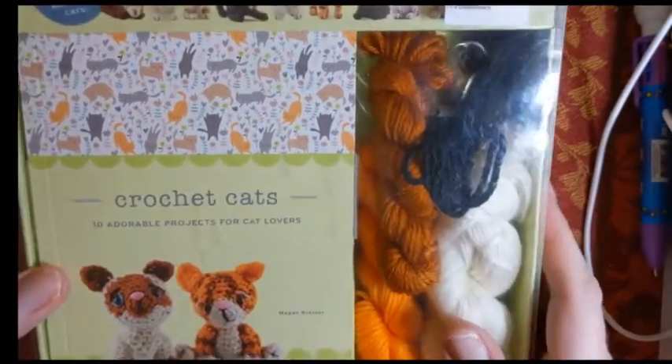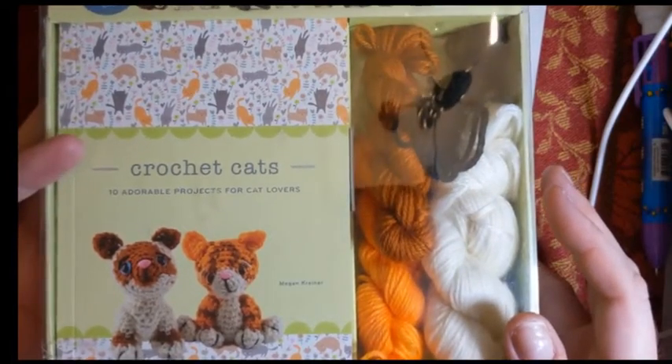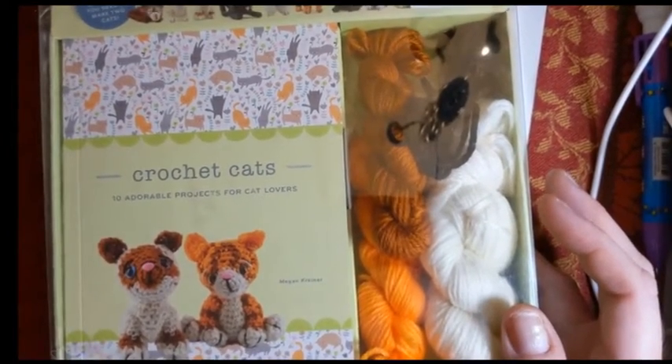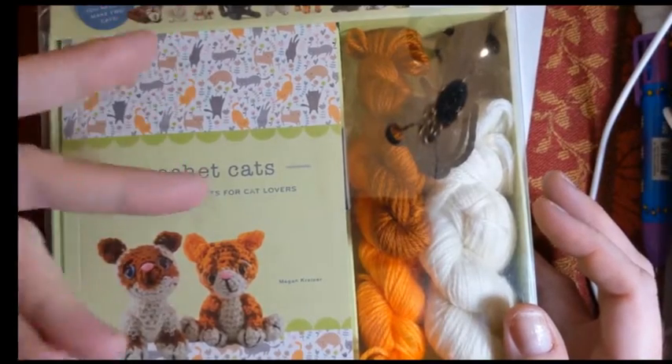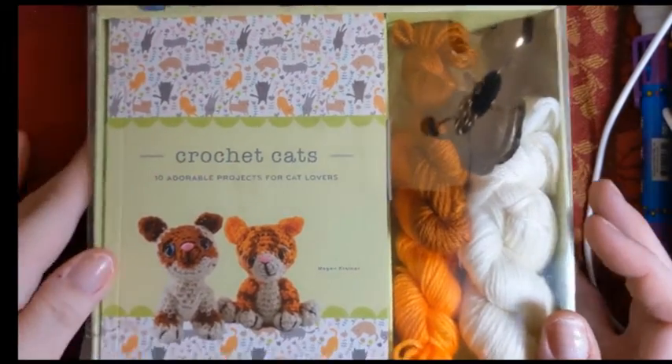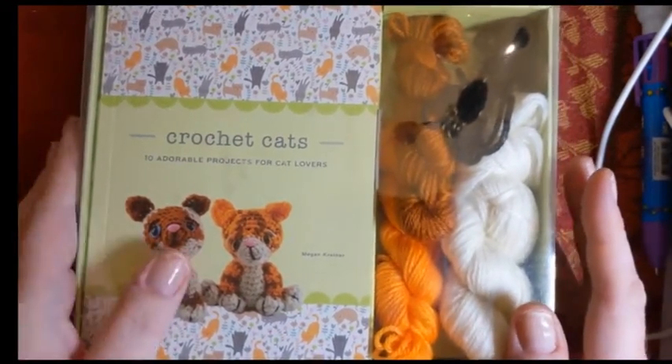Hello everyone! Welcome to another edition of Book Look! And yeah, not quite a book, but this is where I look at things I've gotten either used or new — books to look through that involve crochet, and whether they might be worth it or not to us.